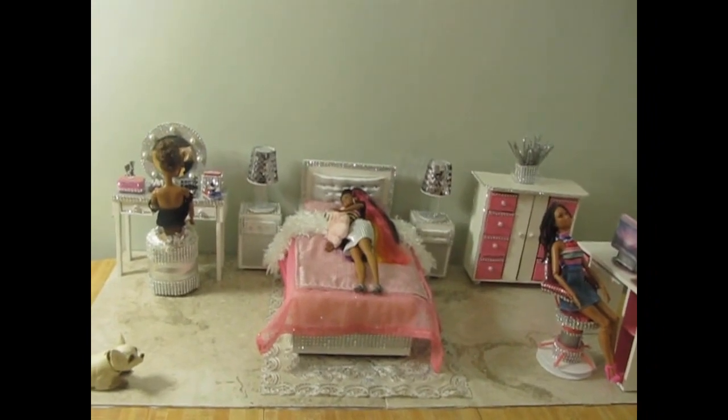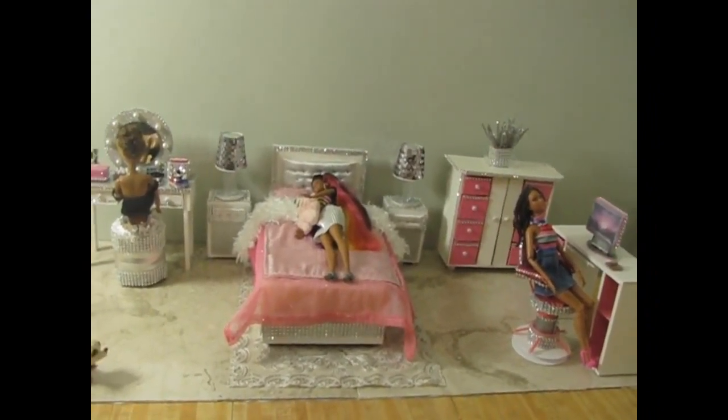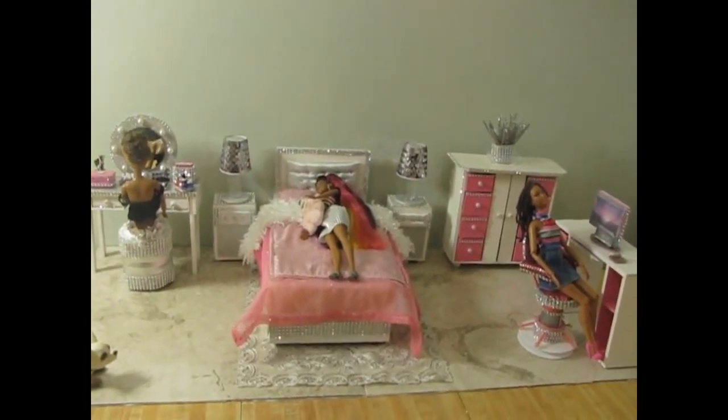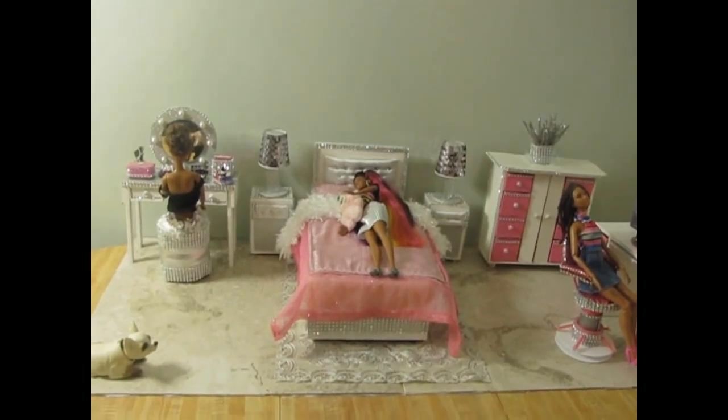I want to show y'all some of what I love to do in my spare time when I'm not streaming for hours. I want to show you the dollhouse bedroom that I have created. Looks like I'm gonna be making a pretty big dollhouse — I'll have to if I'm gonna include all this stuff.